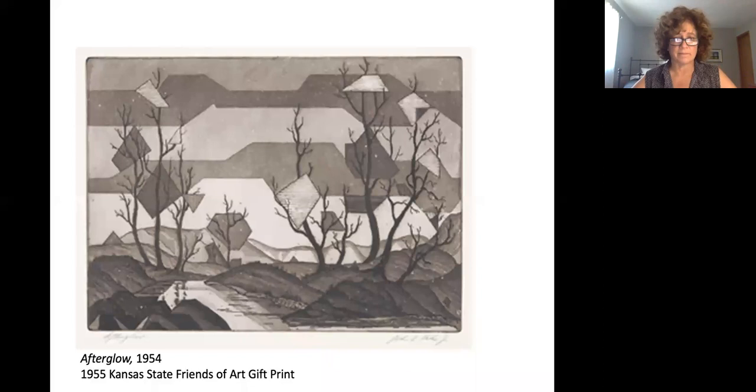As you enjoy Afterglow, do you think Helm was successful in transferring that sunset and the different shades of it in a black and white form? And if so, which part of the print do you find most convincing of that sunset? Thank you for taking the time to look at Afterglow with me and join us again for another Art Bite.